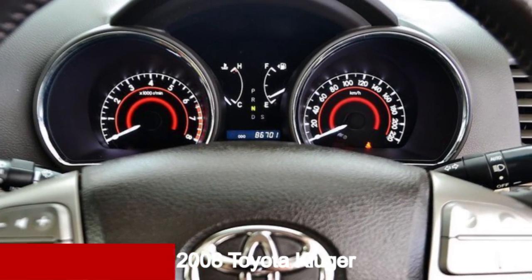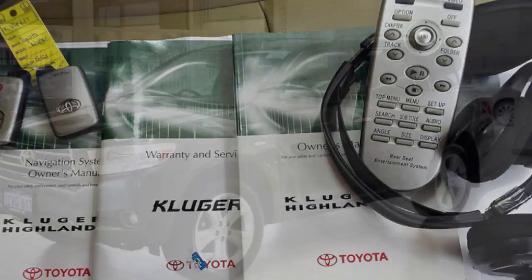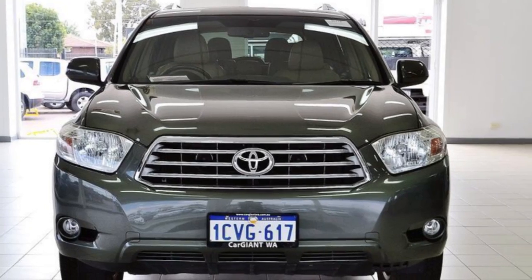Check out this 2008 Toyota Kluger. This Kluger has a reliable 3.5-litre engine. It responds smoothly to its 5-speed automatic transmission.